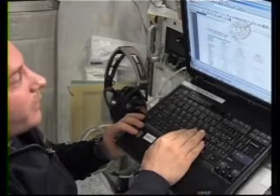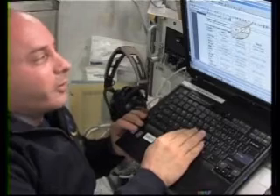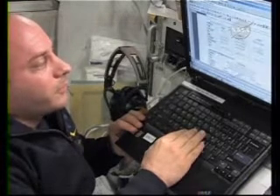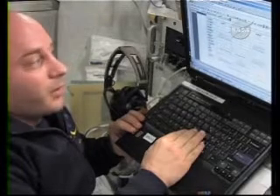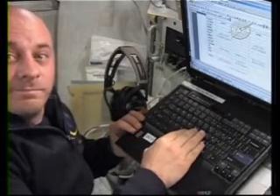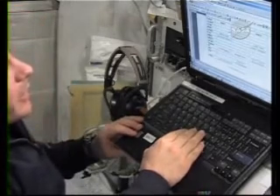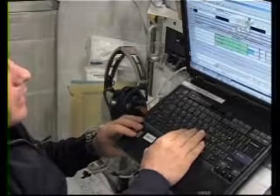Next they tell me who's working mission control today in all the different centers — in Houston, in Huntsville, Moscow, Munich, and over there in Tsukuba in Japan. So I check my daily summary and next I look at our schedule.